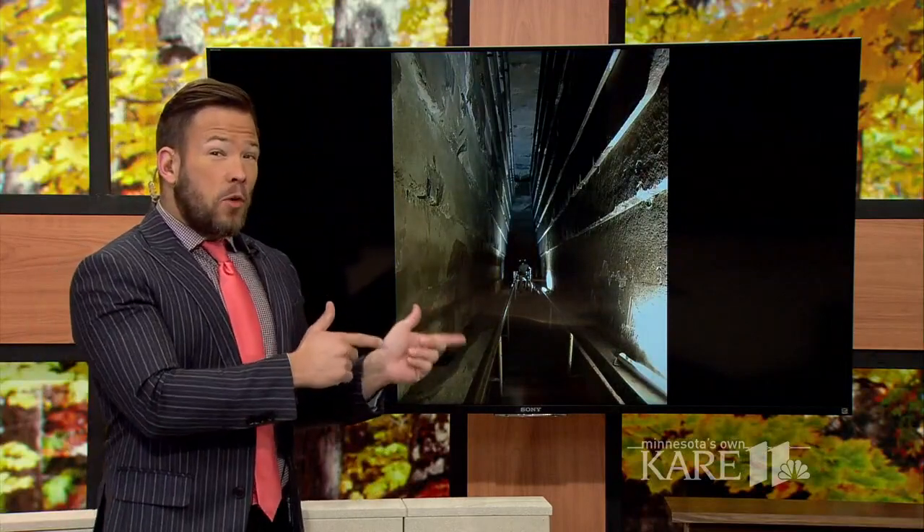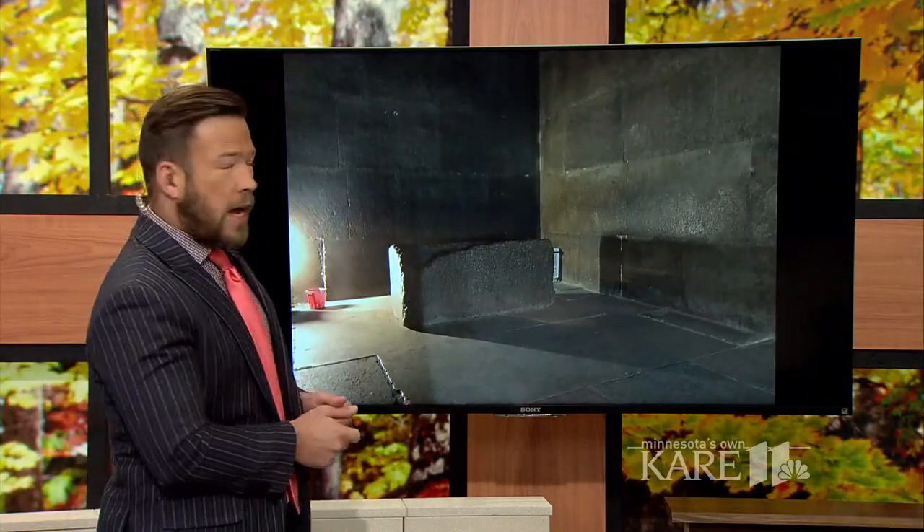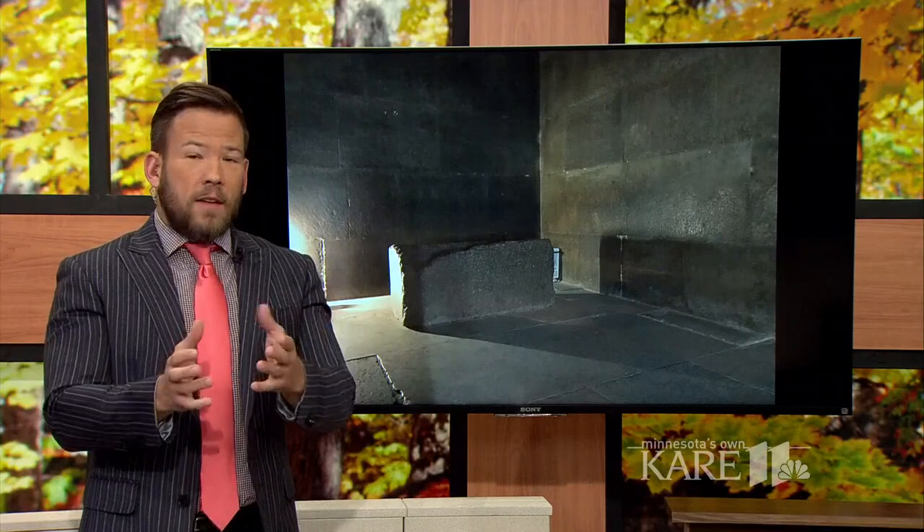Currently visitors can enter the largest pyramid — you can kind of see that hole there in the back of it — through a narrow passage. I've done this a couple of times. It connects the Queen's Chamber to King Khufu's Chamber, which is pretty incredible, but if you're claustrophobic, don't do it.